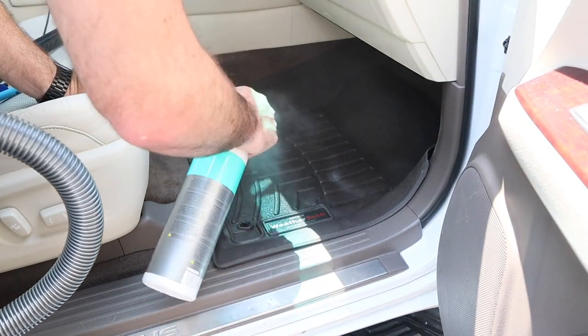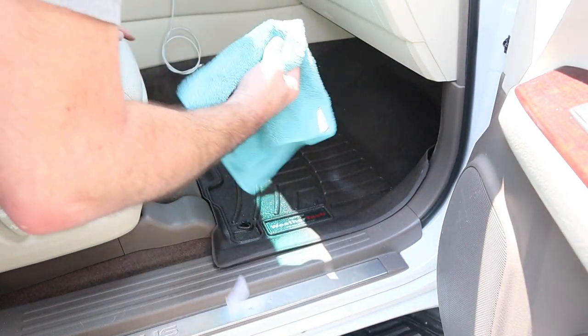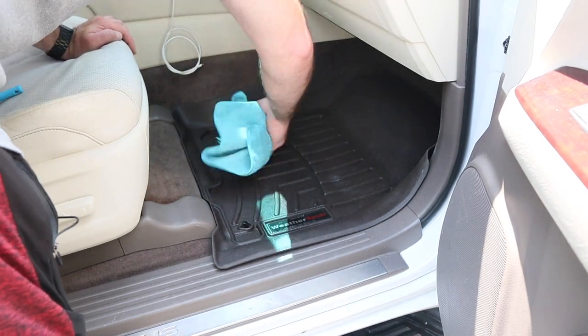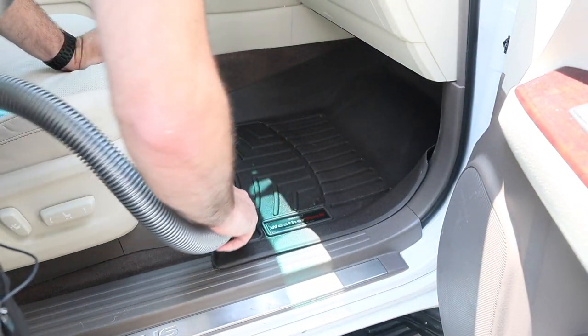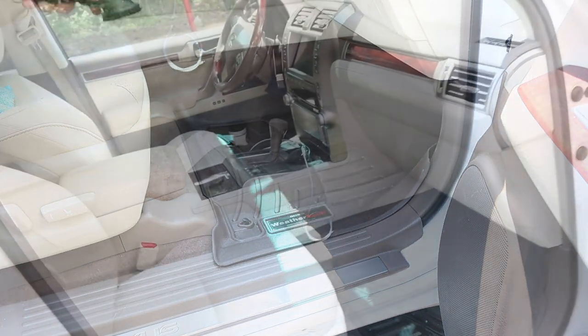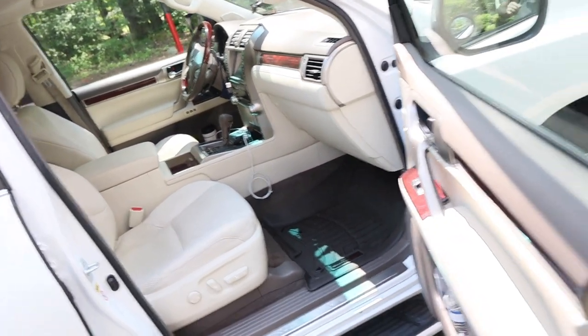You can use these on the floor mats too since there's no greasiness or slickness. That really freshens up the interior and makes the mats look really nice. The interior is looking clean and ready.